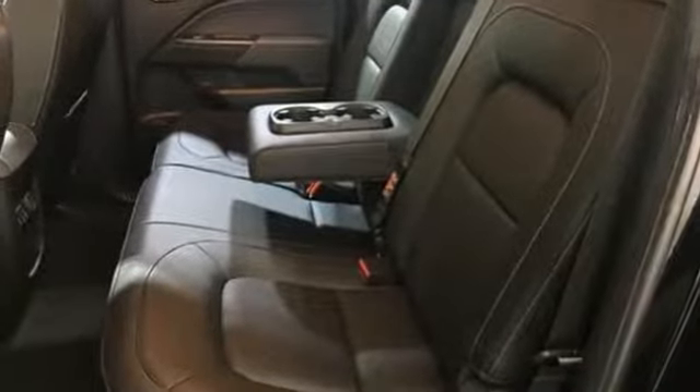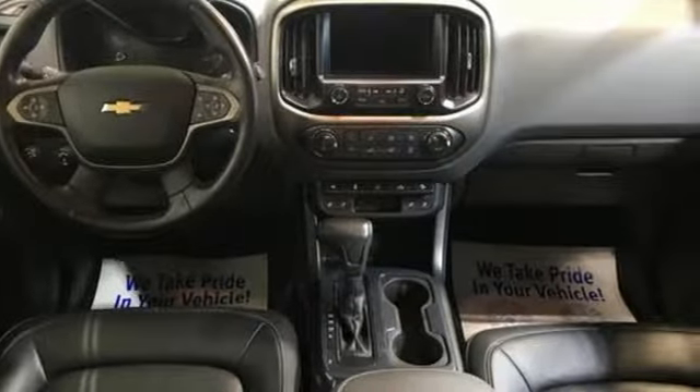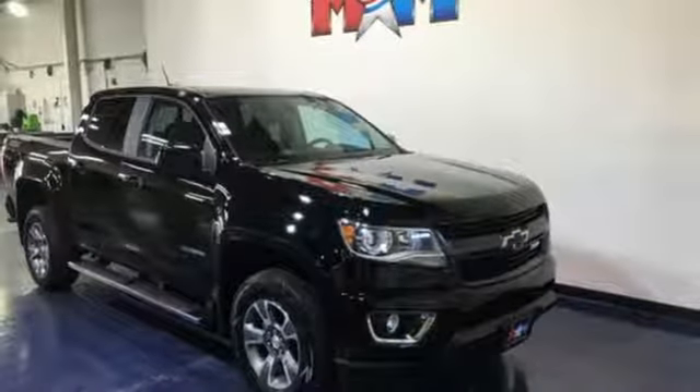It's well equipped with the features you need: integrated navigation system with voice activation, Wi-Fi hotspot, front heated leather bucket seats, auto dimming rear view mirror, and remote engine start smart device.